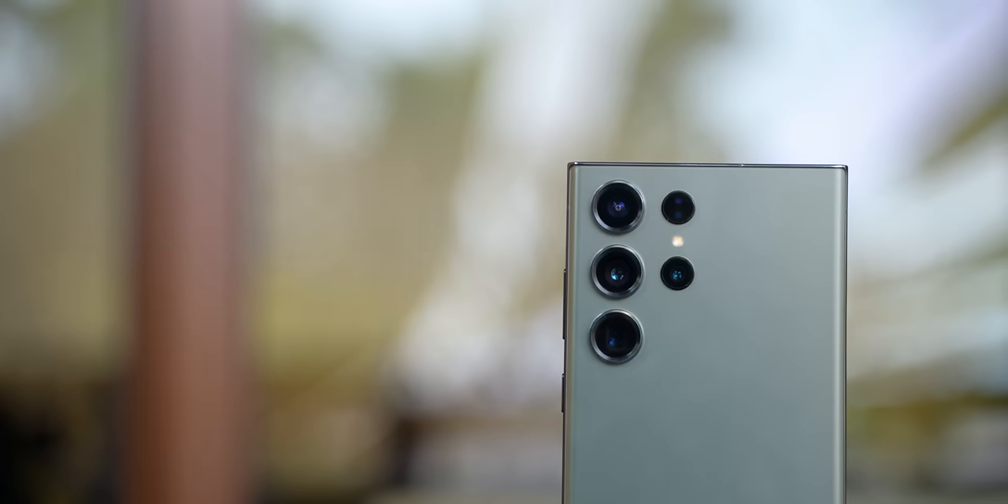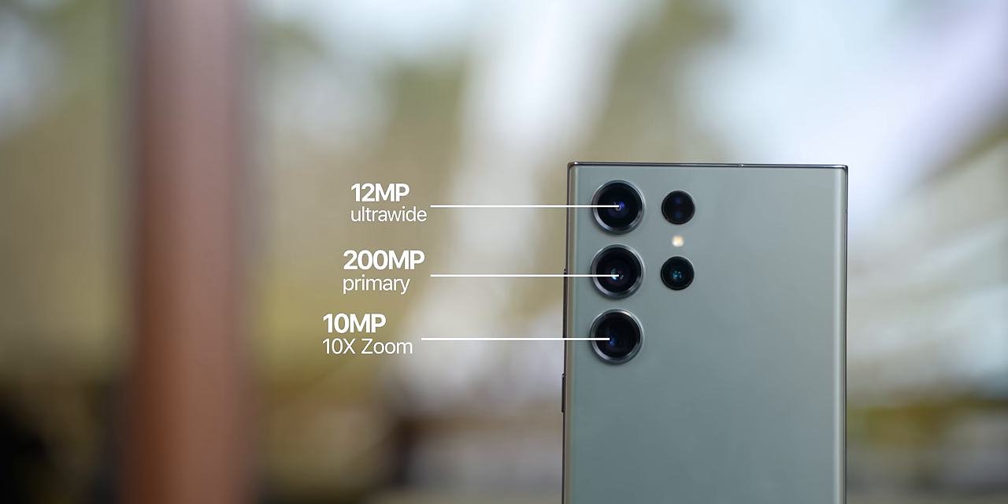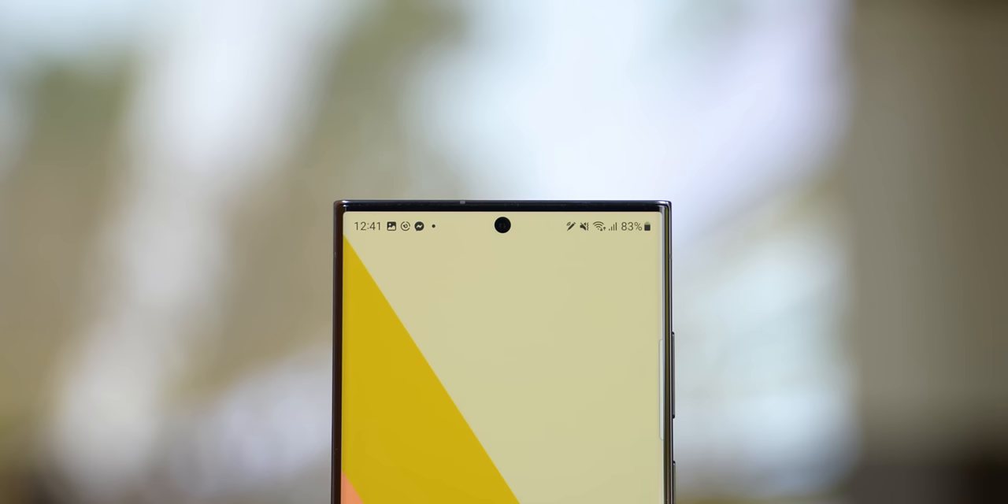Samsung's flagship phone camera has always been one of the best, and as expected, Samsung has made many improvements. They have replaced the 108MP primary camera with a new 200MP sensor. Then there is the ultra-wide, 3x zoom, and 10x periscope lens. The selfie camera has also been upgraded from 40MP down to a 12MP sensor with improved quality.